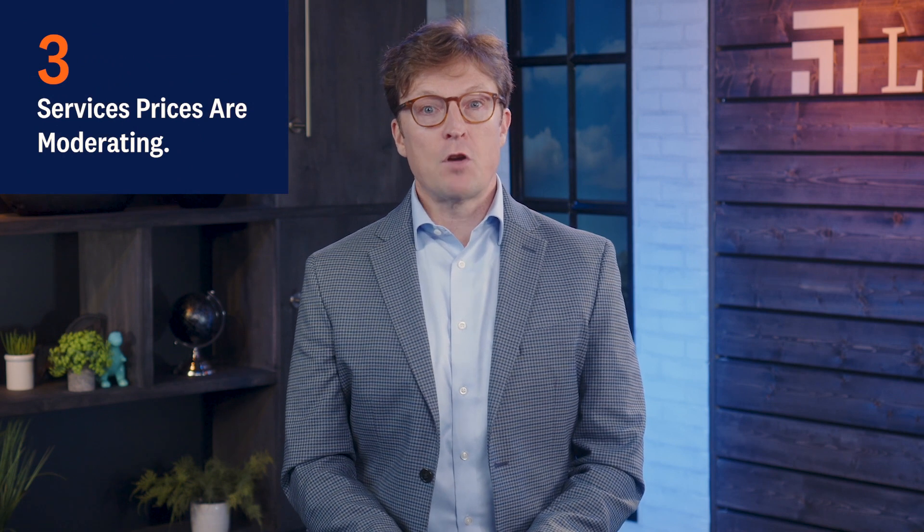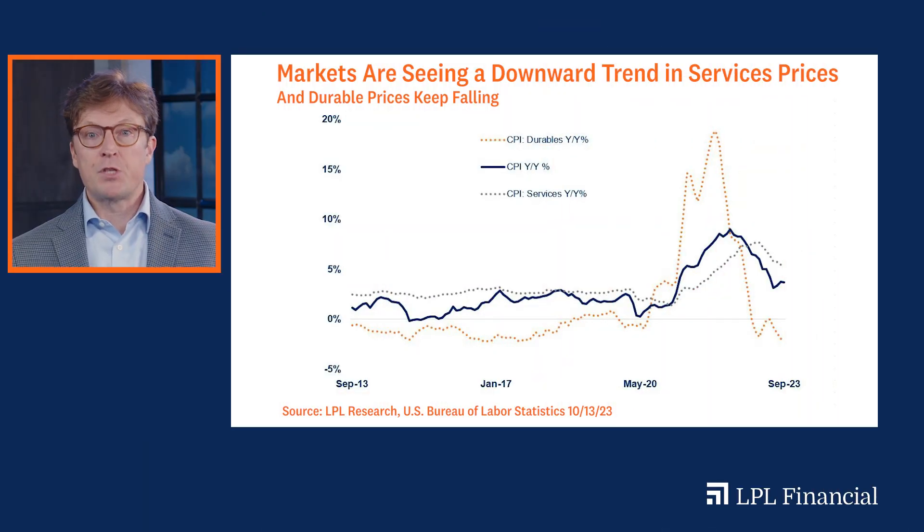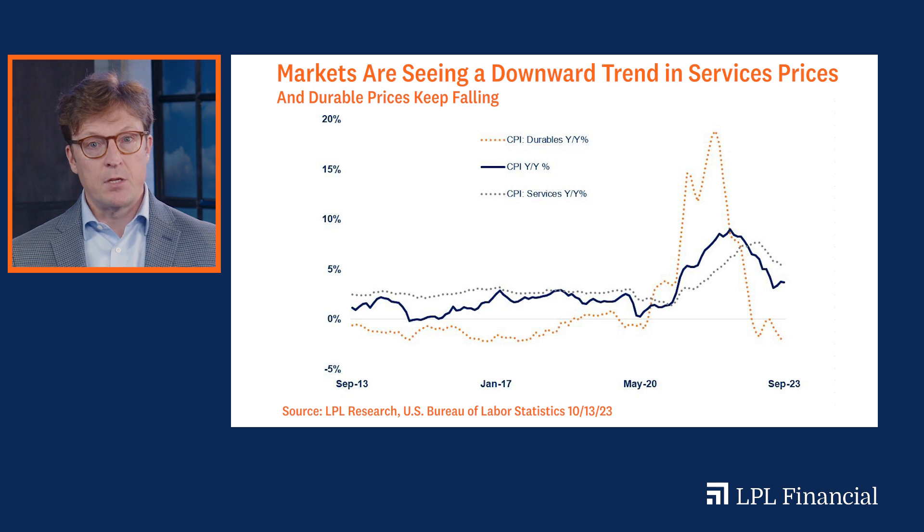Third, services prices are moderating. The Fed was concerned about the stickiness of services prices, and we are now at the point where the inflation trajectory is favorable. Investors have a few different ways to track consumer prices — one is the CPI, and another is the more comprehensive personal spending price deflator. In this third chart, we see that services inflation took a bit more time in decelerating, but indeed these stickier prices have also turned over.